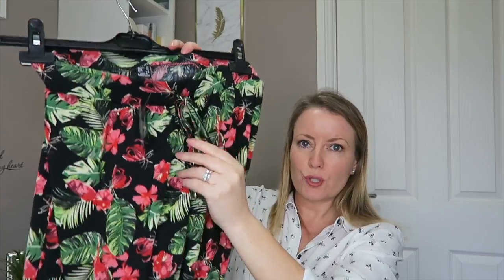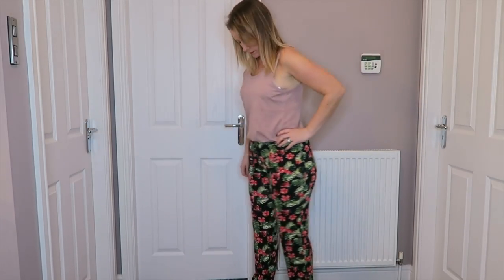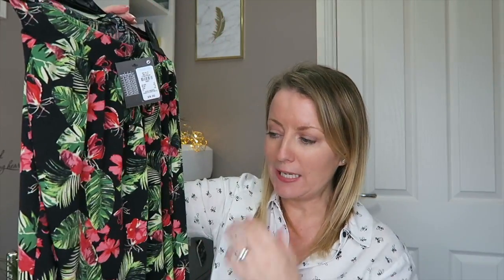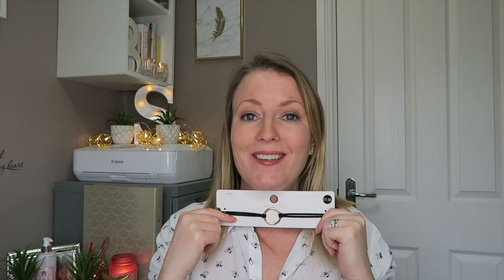Then I've got these drawstring trousers with a nice exotic print and a cuffed ankle, just £6. For the summer - especially on holiday in the evening - just team them with a tank top and some flip-flops or wedges. They're super comfy and really flattering and versatile, day or night. Then I got this little leather choker with gold detailing for £1.50. I've not worn a choker yet but I love the way they look so I'm sure as hell gonna give it a go.